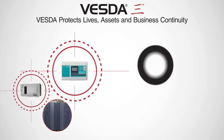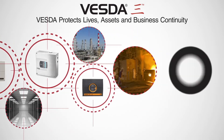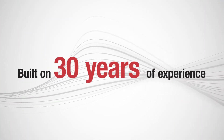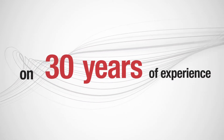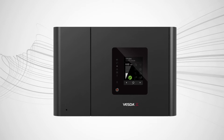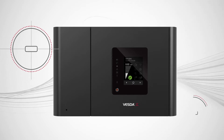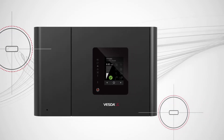For years, VESDA has provided reliable smoke detection to protect lives and assets and ensure business continuity in numerous applications across the globe. Built on 30 years of experience from the leader of aspirating smoke detection, Xtralis introduces VESDA-E VEP. VESDA-E VEP delivers the latest flare detection technology with the VESDA-E platform to establish a new benchmark in fire protection.